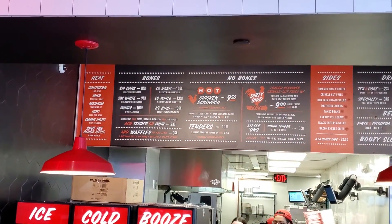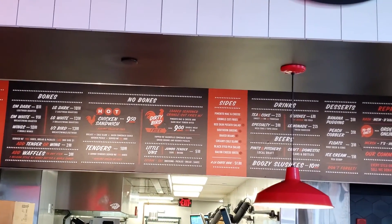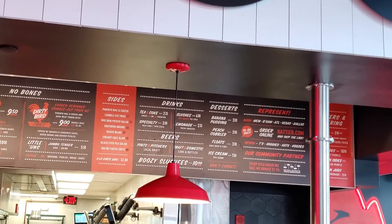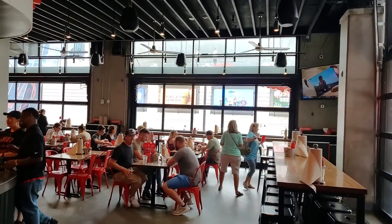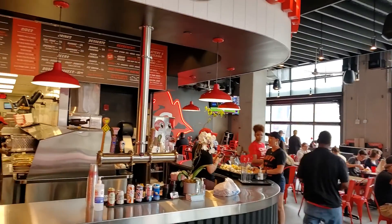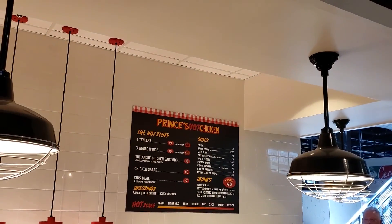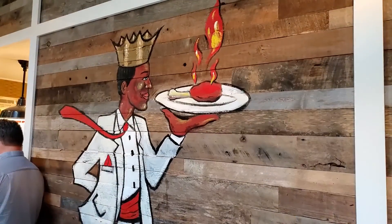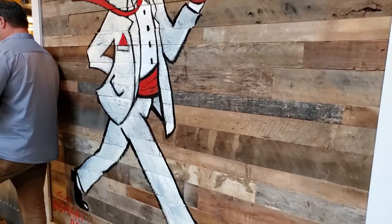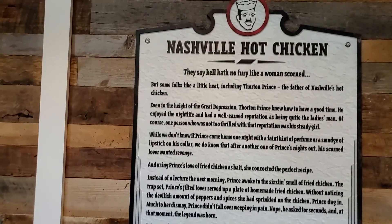Alright everyone, we're getting ready for the battle of Princess Chicken versus Hattie B's. We're inside Hattie B's right now. Here's a look at the menu — you can get the heat level from no spice at all all the way up to 'Shut the Cluck Up.' And here we are at Princess Chicken. Let's take a look at the menu. This is just right outside of Princess Chicken — cool little painting here with the hot chicken and the Prince. And there's a little informational plaque about Nashville Hot Chicken.